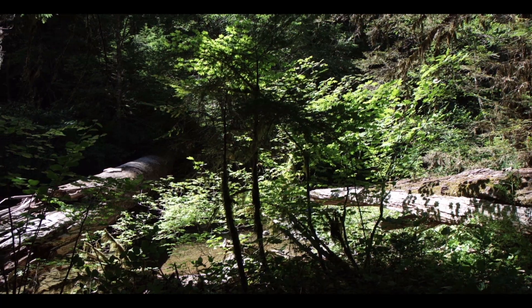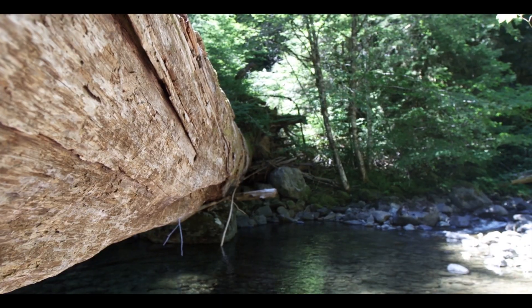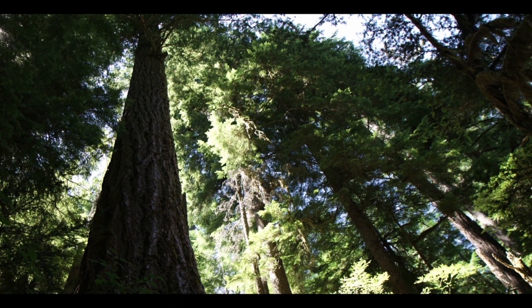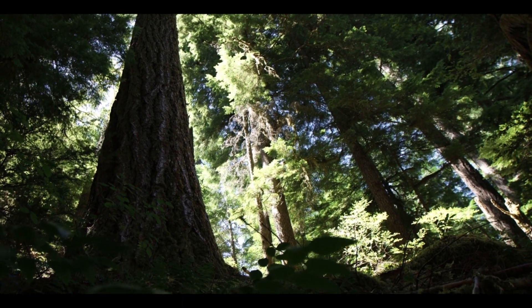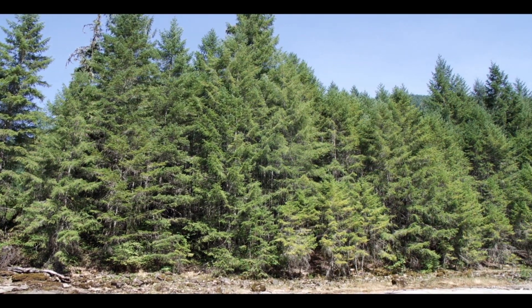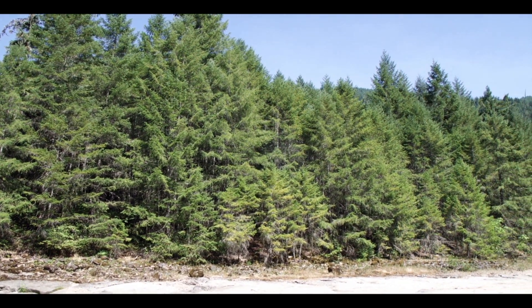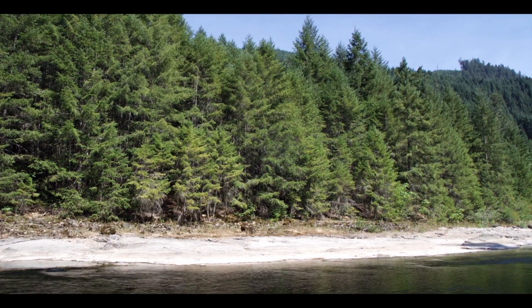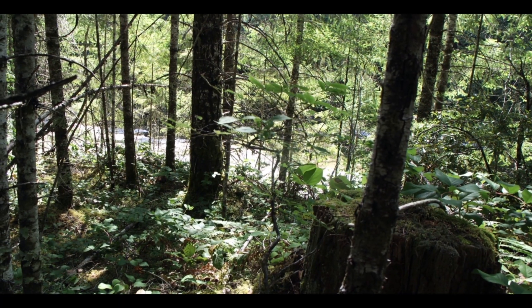Now we see these big legacy pieces of wood on federal lands that haven't been harvested. But on private and some public lands that were harvested, we're not getting the input of that big wood because we've got to grow the tree first.